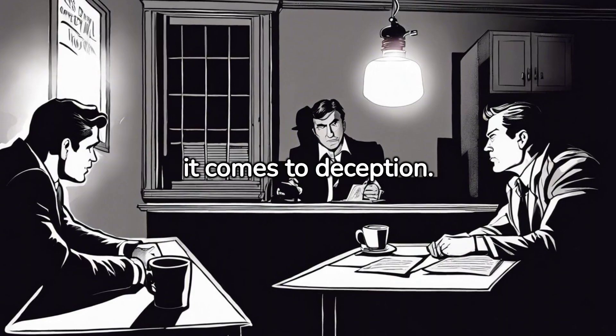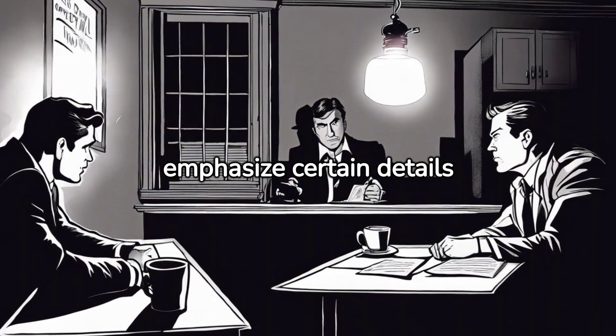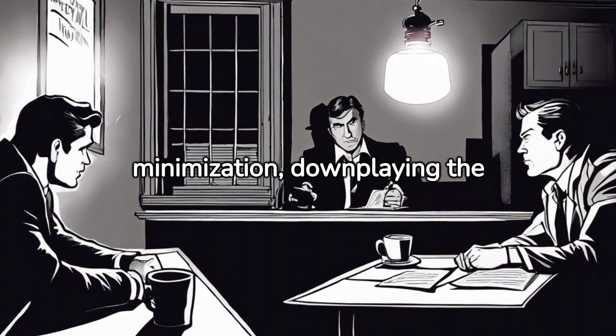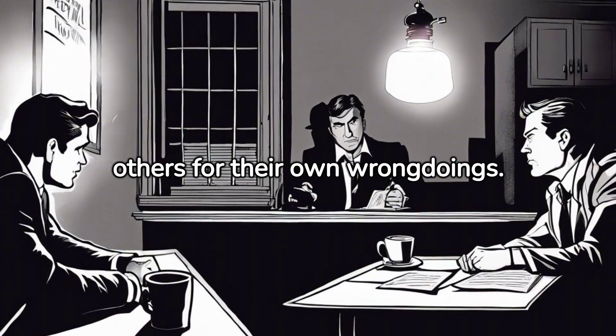Words hold immense power when it comes to deception. Liars may emphasize certain details excessively or use vague language to avoid giving direct answers. They may also employ tactics like minimization, downplaying the severity of their actions, or projection, blaming others for their own wrongdoings.